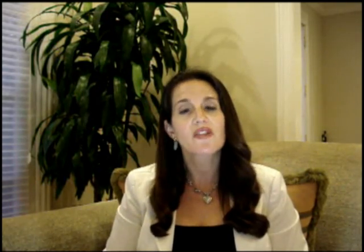Potential complications associated with double balloon enteroscopy include those related to standard endoscopy, including aspiration pneumonia and complications associated with sedation. Double balloon-related abdominal cramping has been reported in approximately 2 to 20 percent of cases and may be decreased with the usage of carbon dioxide. Complications potentially increased with double balloon enteroscopy may include perforation, pancreatitis, and bleeding.